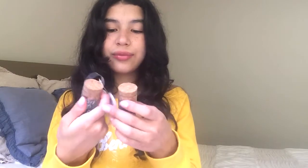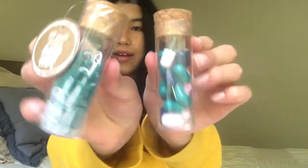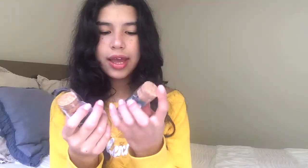I have no idea how these are called, but they are really nice and so pretty. Like, now you can have your little paperclips.